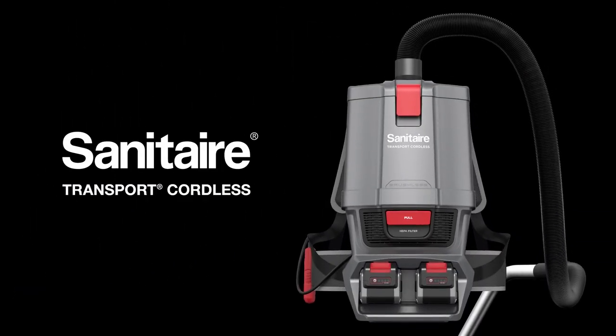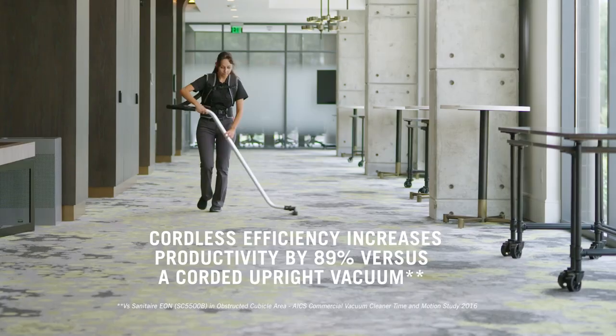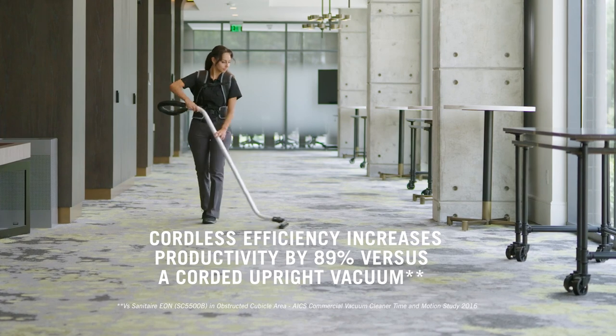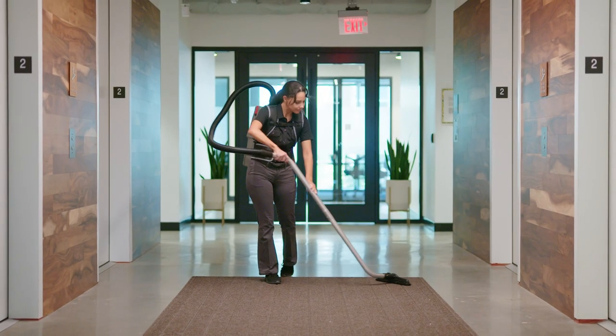The Sanitare Transport Cordless Backpack. Clean faster with cordless efficiency, increasing productivity by 89%. Easy to read battery life indicators for reduced downtime and effective shift management.